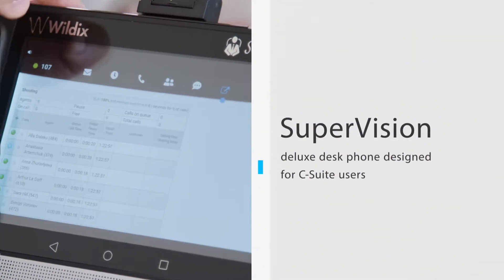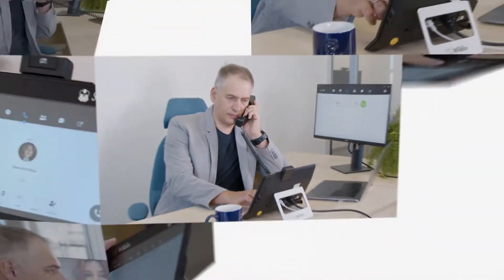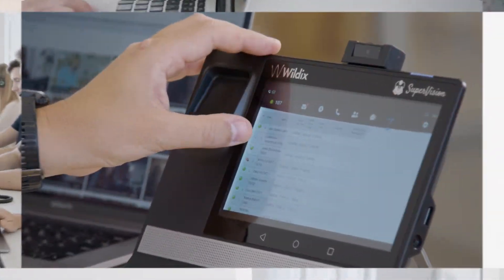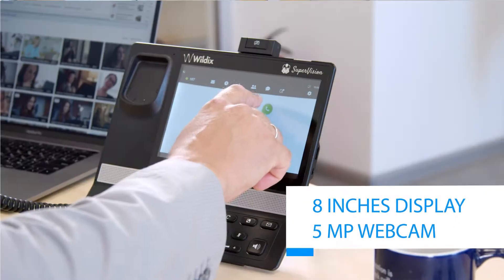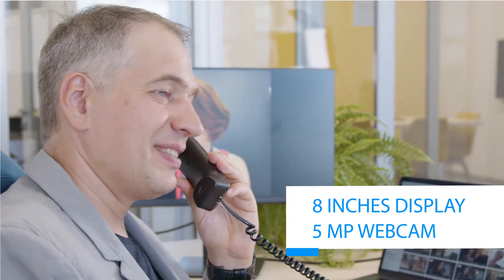The SuperVision is a deluxe desk phone designed for C-suite users. With the SuperVision, you can efficiently monitor your team's status and performance. Thanks to an 8-inch display and 5-megapixel webcam, you can even conduct video calls directly from your phone.